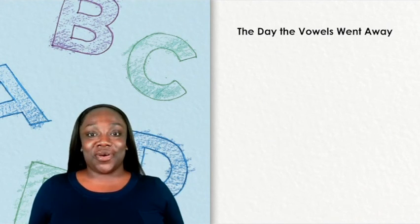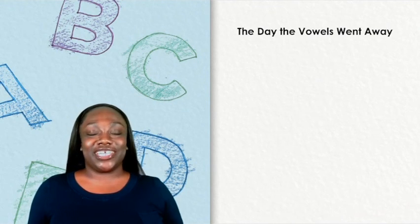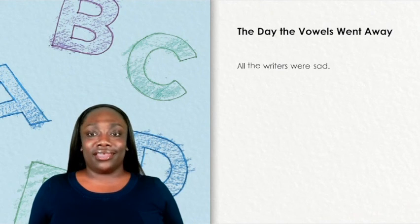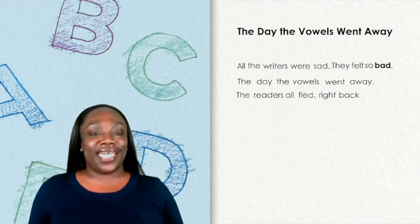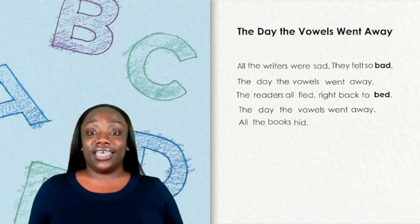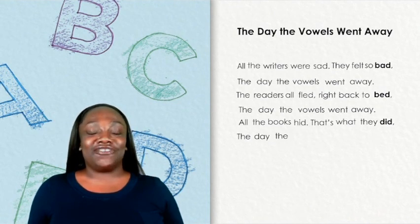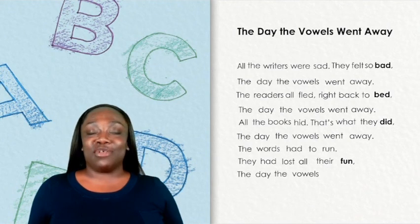Let's read our poem, The Day the Vowels Went Away, one more time. Maybe you can even see and hear the beginning sounds in some of the words. All the writers were sad. They felt so bad. The day the vowels went away. The readers all fled right back to bed. The day the vowels went away. All the books hid. That's what they did. The day the vowels went away. The words had to run. They had all lost their fun. The day the vowels went away.